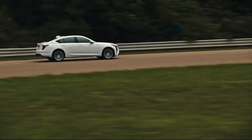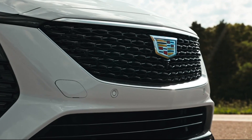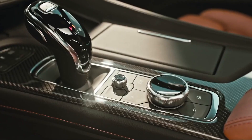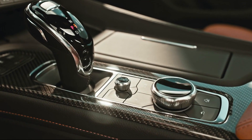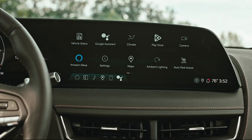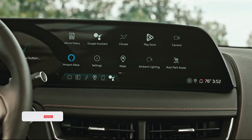The 2025 Cadillac CT5 offers a sleek appearance, cutting-edge technology, and a focus on both performance and comfort. The Cadillac CT5 could come with a variety of engine options, advanced driver assistance systems, a high-quality interior with modern entertainment options, and noticeable Cadillac aesthetic features.